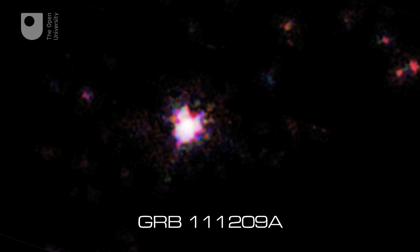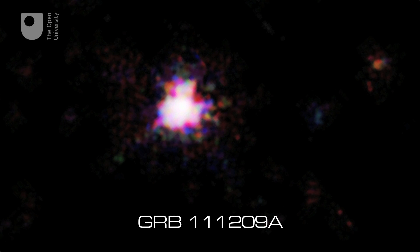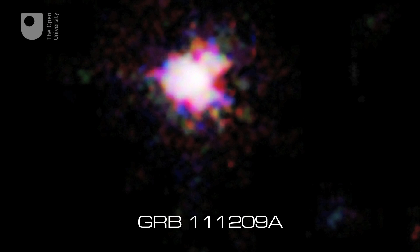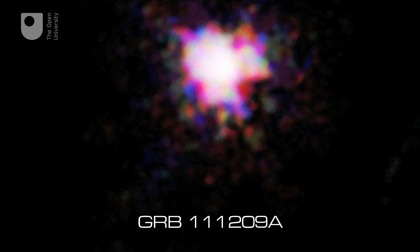So what do stars look like when they go supernova? GRB 111209A was a red supergiant that exploded on the 9th of December 2011, producing high energy gamma-ray emissions.